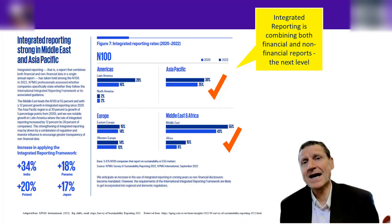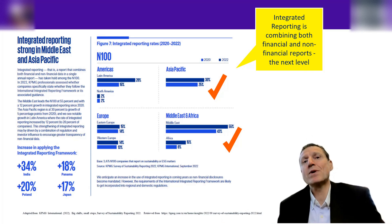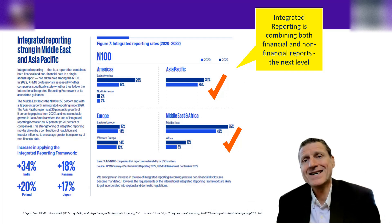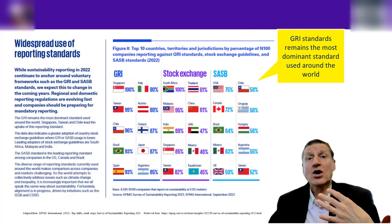A big takeaway from those graphs: yes, companies are disclosing a lot, but they're disclosing in separate reports. They may be disclosing the sustainability footprint online, but not in an annual report — the profit and loss, balance sheet, and cash flows remain separate. When it comes to integrating them together into one integrated report, the numbers show that companies are not there yet.